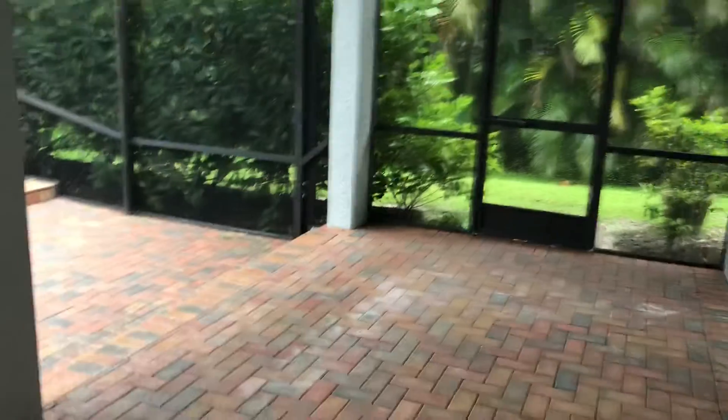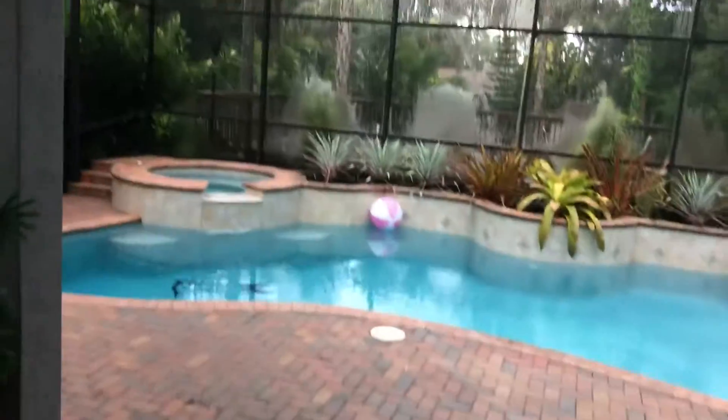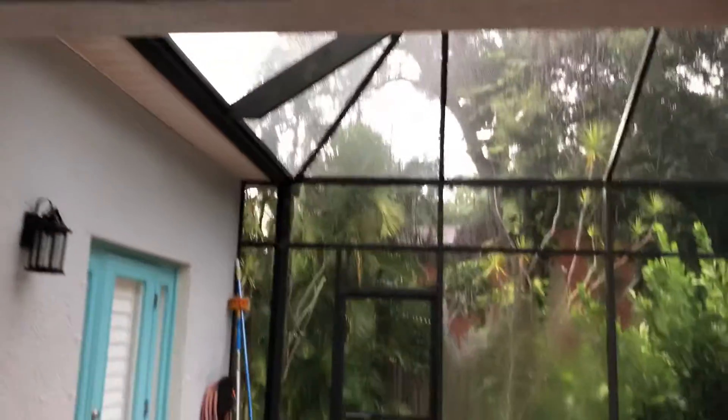Here's the guest bedroom downstairs with a bathroom — they used this as the baby's room and also had an office in here. That leads you right out to the deck with really nice pavers that just need some weed treatment. This whole section — about 10 by 30 feet — is undercover, where they had a big outdoor sectional.